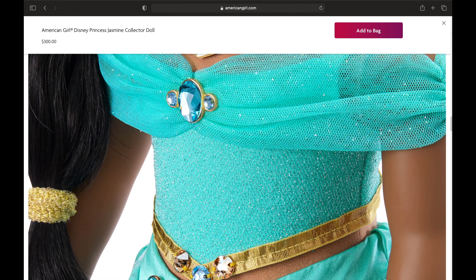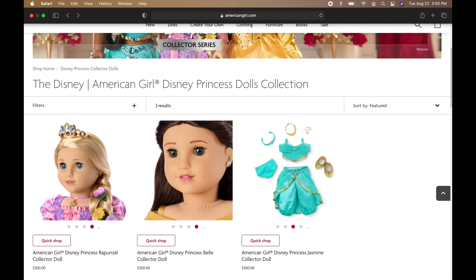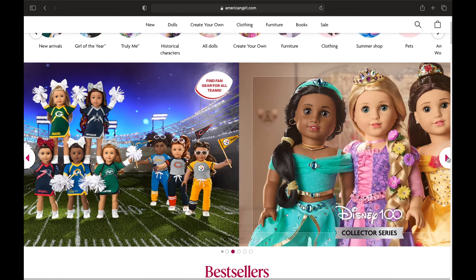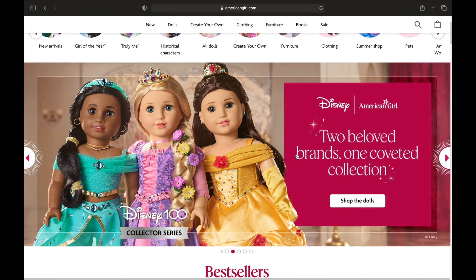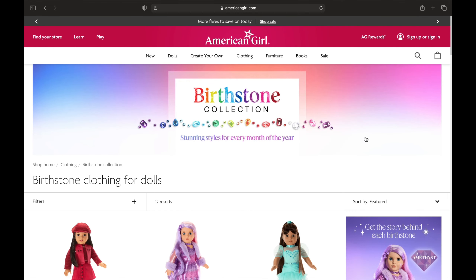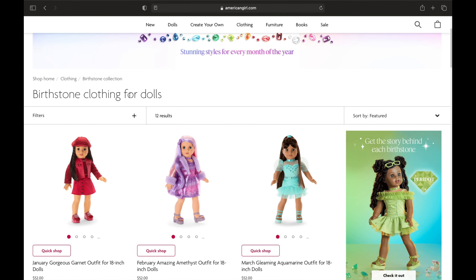All these dolls look really cute — I don't even know if I can pick a favorite. So let's go back to the website. The first thing I saw was this NFL thing, which I haven't heard anybody talk about — it must be a brand new thing. And then there's this birthstone collection I have never heard of.